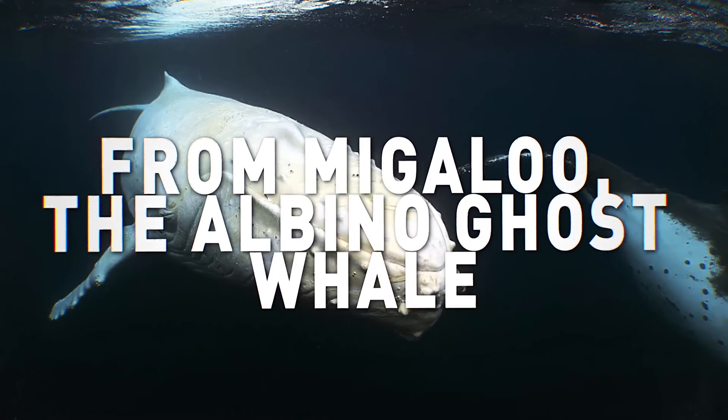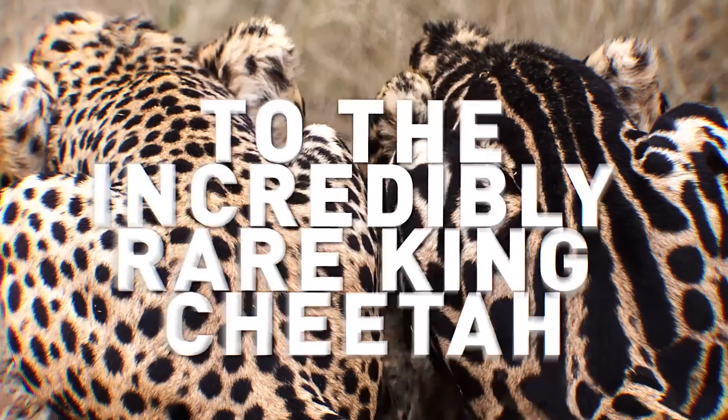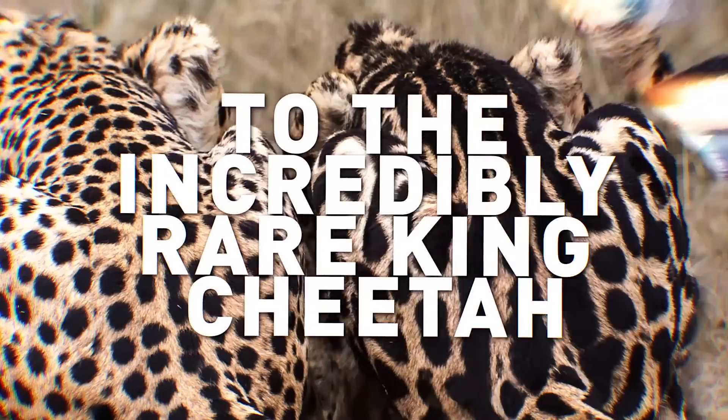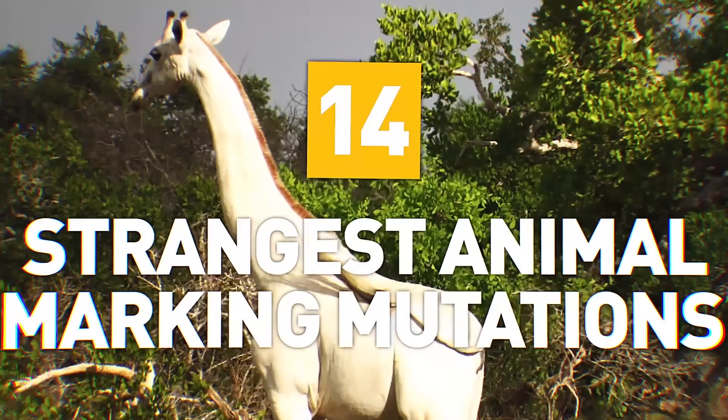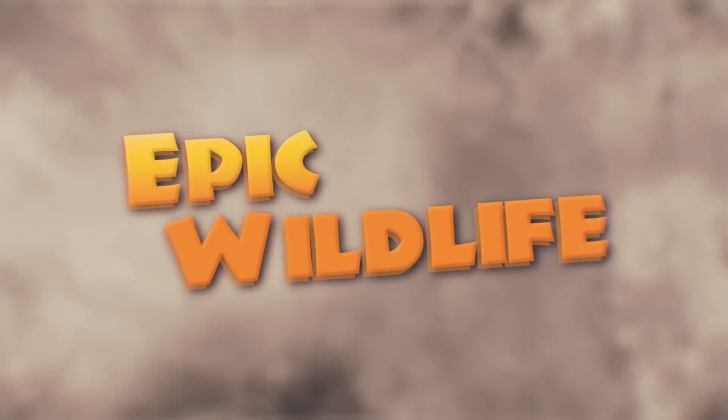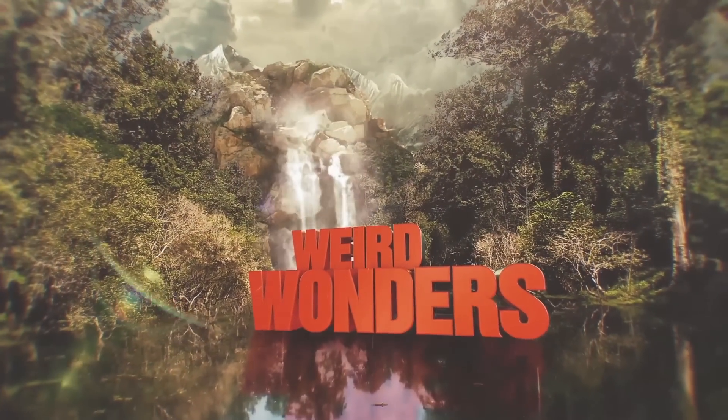From Migaloo the albino ghost whale to the incredibly rare King Cheetah, here are 14 of the strangest animal markings and mutations. Welcome to Weird Wonders Wednesday!